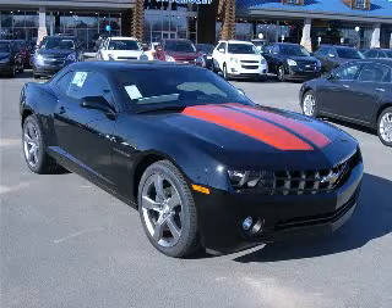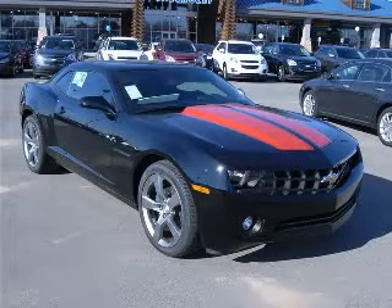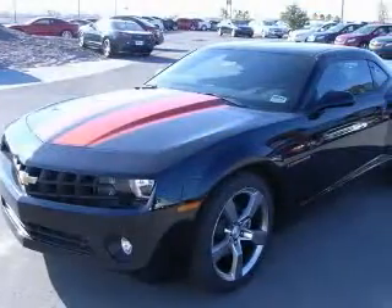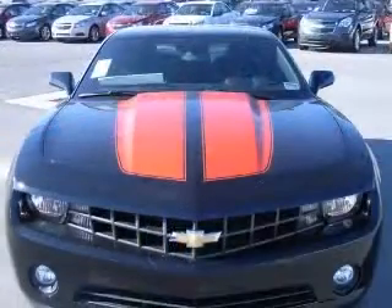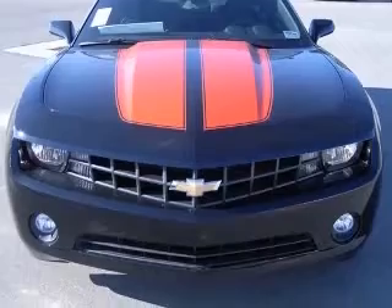We are proud to present this excellent new 2011 Chevrolet Camaro. This Camaro has a 3.6L V6 engine and a manual transmission. This vehicle has a black exterior and includes the following options: